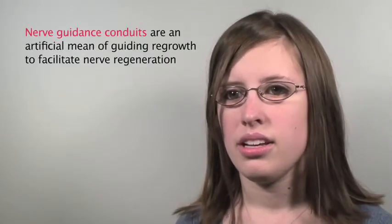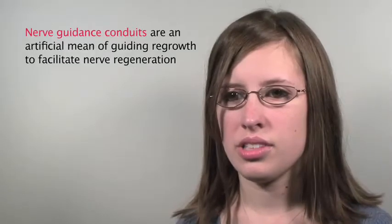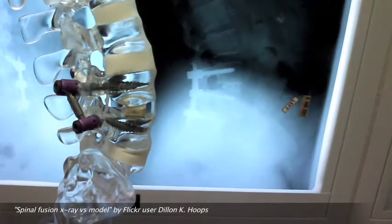The polymers that I synthesize are used to make nerve guidance conduits. The nerve guidance conduits are essentially hollow tubes made out of our polymers, and we are trying to grow nerves in them to help repair nerve damage — specifically, spinal cord injury.